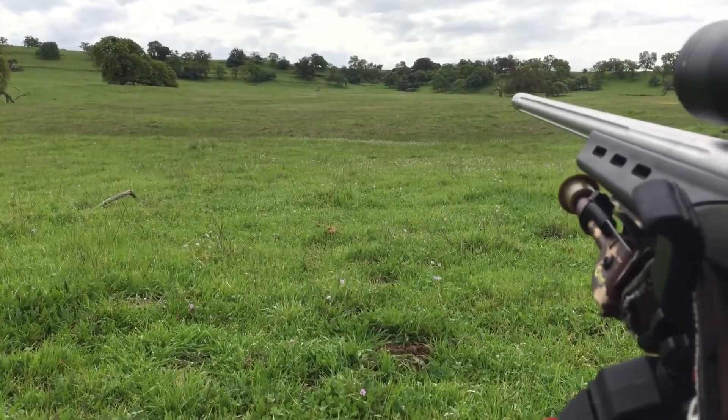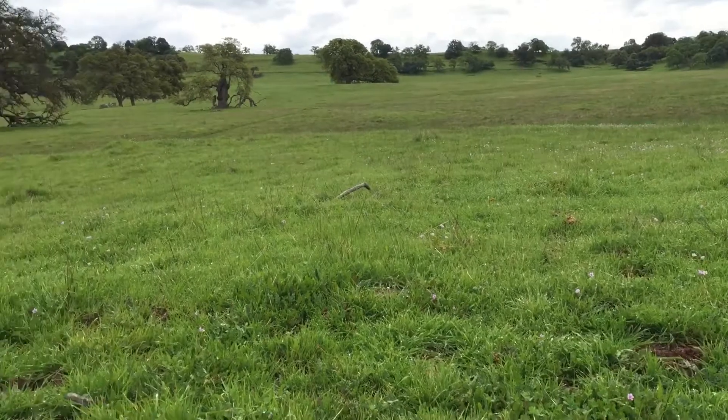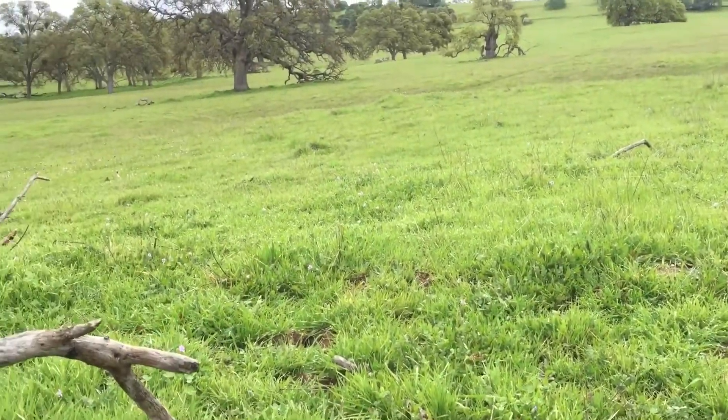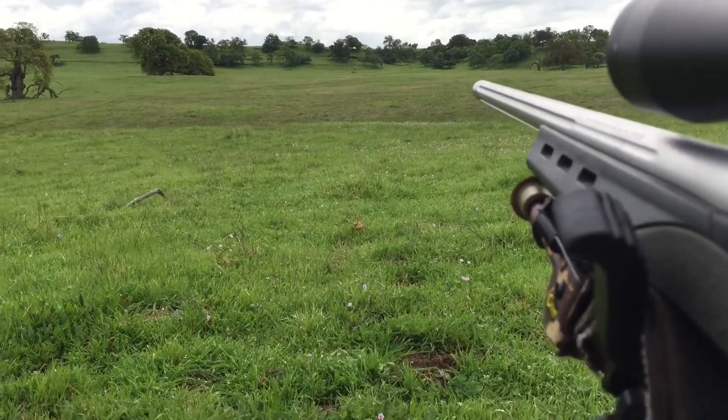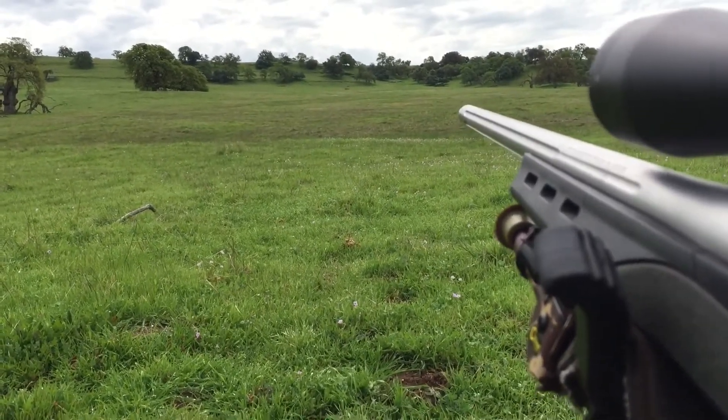Here I am out on one of my ranches. This is my third stand with the shockwave. I just dropped a coyote right out in front of me about 150 yards, right about where my gun is pointed. It's lying out there.